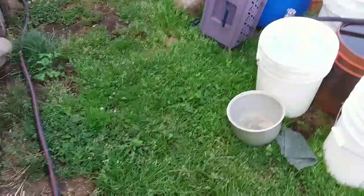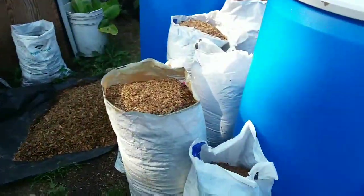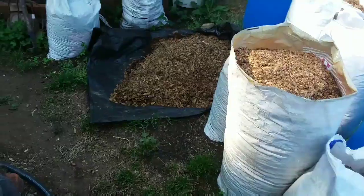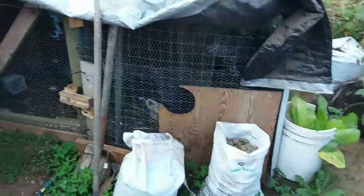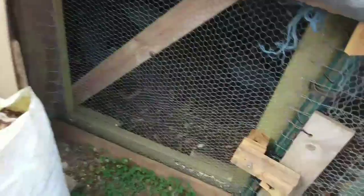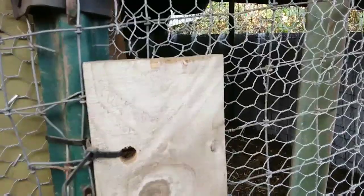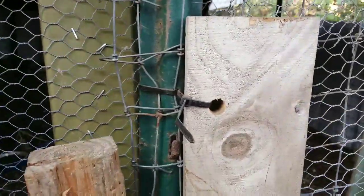Let's head on back here to the pheasant pen. In here we have eight ornamental pheasants and five guineas — they are jumbo guineas. They've been quite a lot of fun.